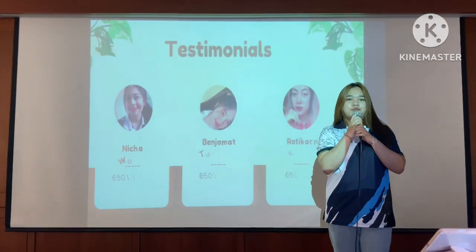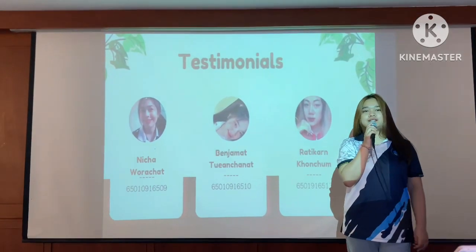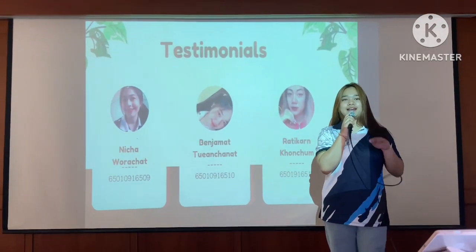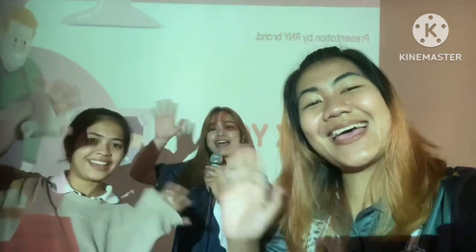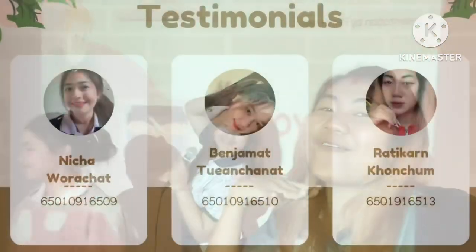Thank you for listening to this presentation. Bye-bye.